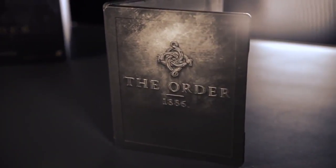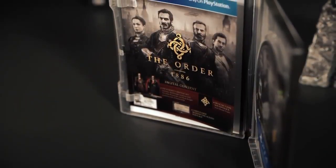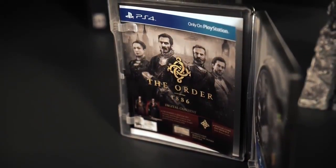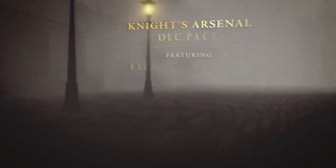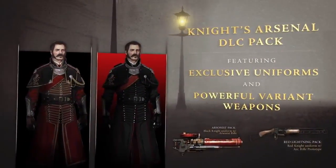It all begins with this — the Collectible Steelbook edition of The Order 1886. If you delve deeper into the Collectible Steelbook case, you'll find a wealth of extras, including some DLC that gets you two exclusive costumes and two exclusive weapon variants: the Prototype Arc Rifle and the Arsonist Rifle.